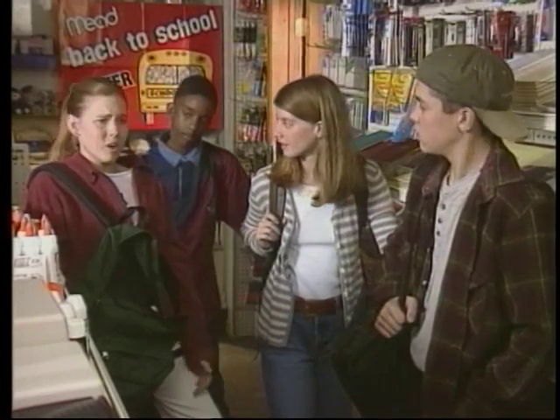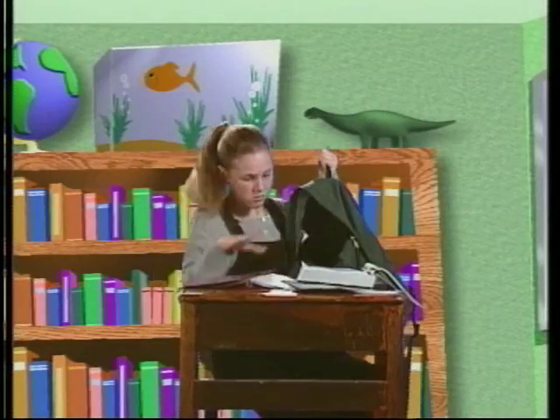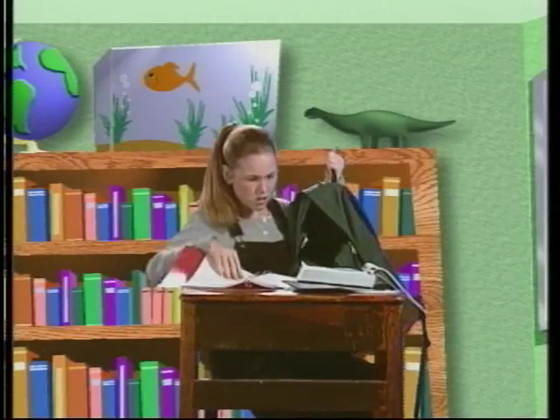I try to do that, but you know what happens. The class is over, I can't find the right binder, my friends are rushing me, I'm going to miss the next period. So I end up stuffing everything into my backpack.